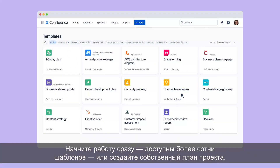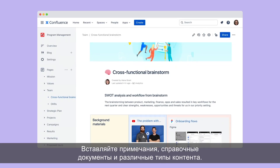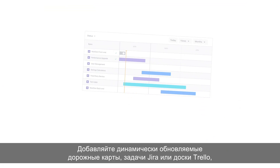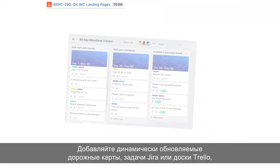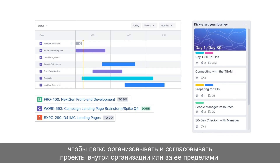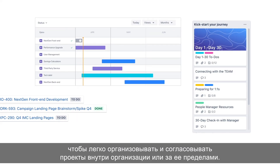Start with over 100 templates or create your own project plan. Include notes, reference docs, and all types of content. Add dynamically updating roadmaps, Jira issues, or Trello boards to easily organize and gain alignment on projects inside or outside your organization.